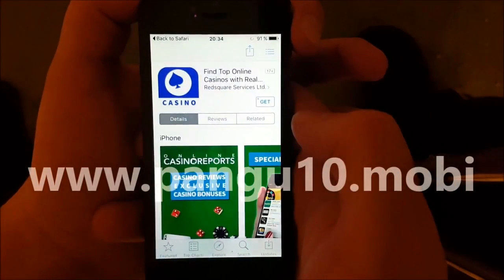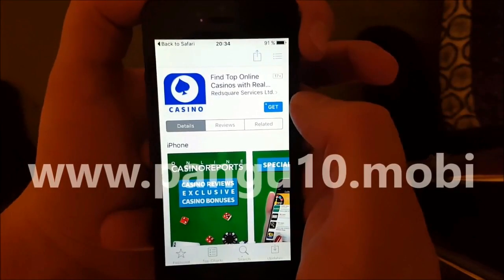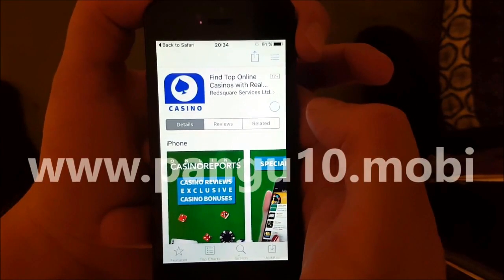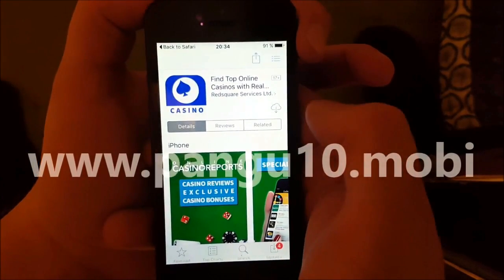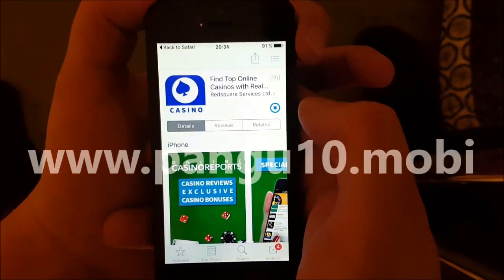Sometimes these apps get patched, so if it doesn't work on the first app then simply try another one. They are all free of course. Usually it works right away, but sometimes you need to try a couple of different ones before it works if a lot of them have gotten patched recently.